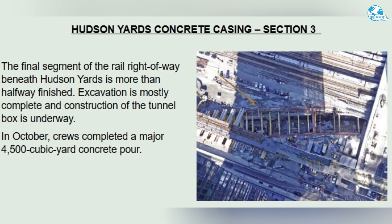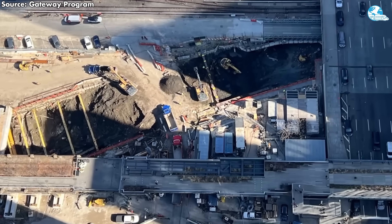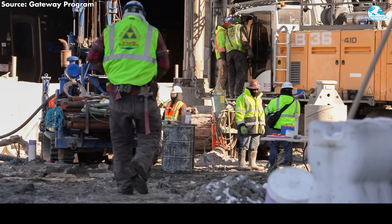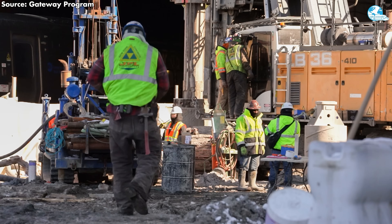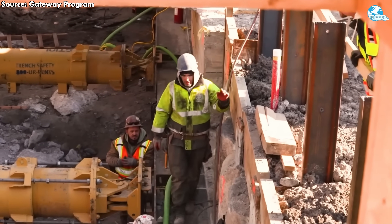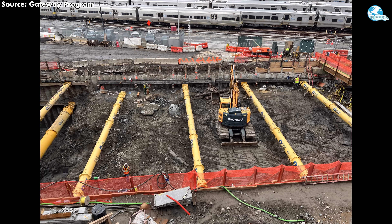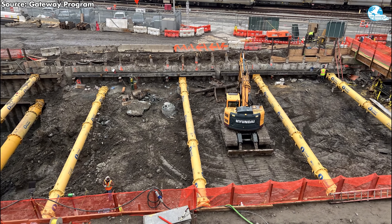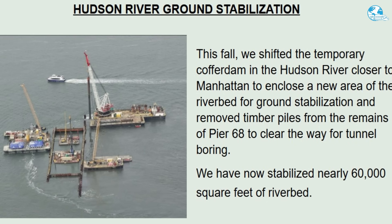Moving to Manhattan, the concrete shell of Hudson Yards Section 3 serves as the final section of the rail corridor running beneath Hudson Yards, and this contract is more than half complete, with excavation largely finished and tunnel box construction progressing rapidly. A key highlight is the successful execution of a major concrete pour in October 2025 with a substantial volume of 4,500 cubic meters, which has enhanced structural integrity and set the stage for integrating this section with previously constructed sections.